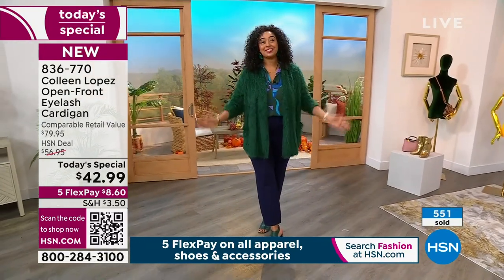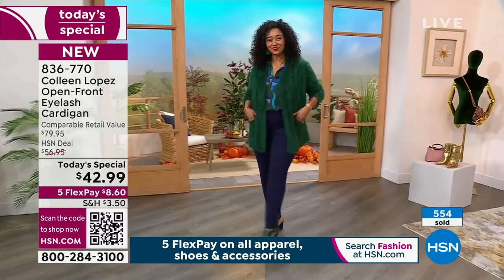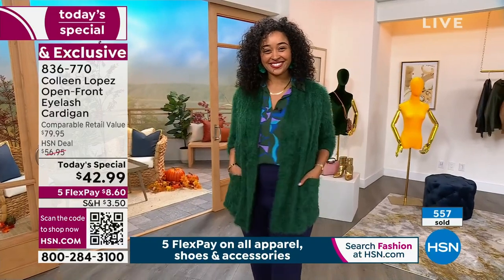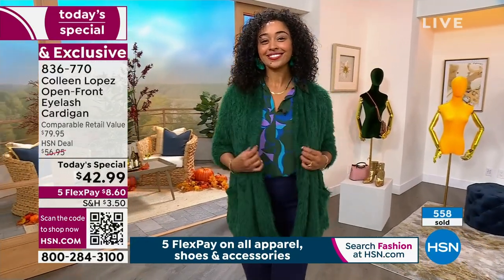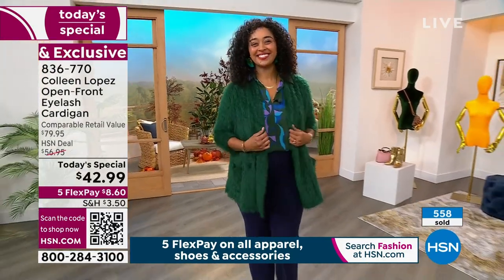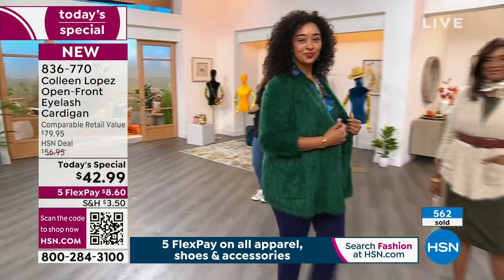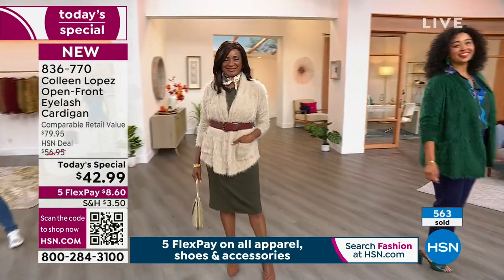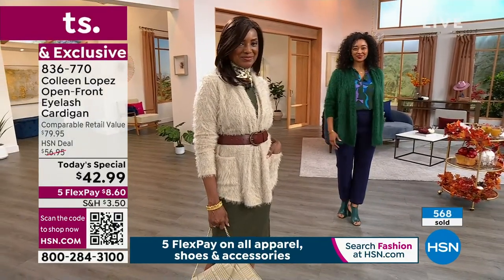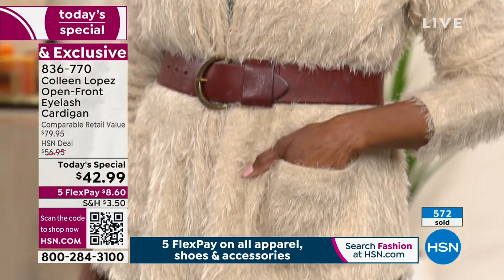She's wearing her true size, which is the 1X. And look at how absolutely that green — outselling other colors two to one, girls! If you want that mallard, I'm glad you stayed up with us tonight. It looks rich, it looks expensive. This is just a really great piece that you get to wear now — you'll wear it all season long, all fall, all winter, into spring. This is one of those sweaters you may never put away depending on where you live.